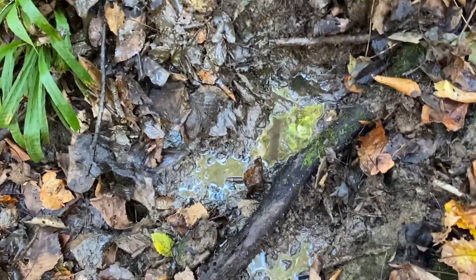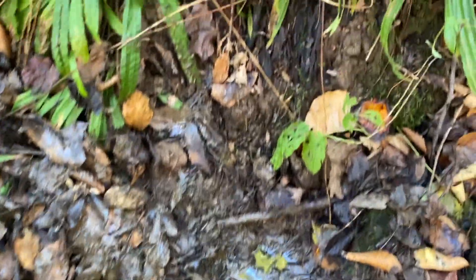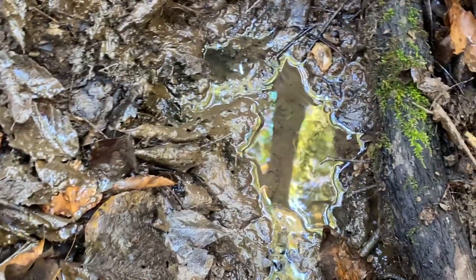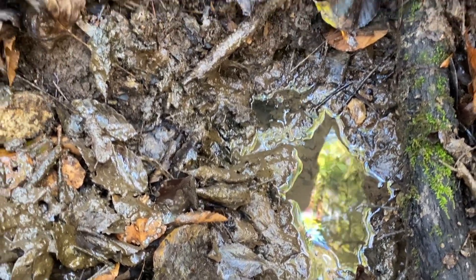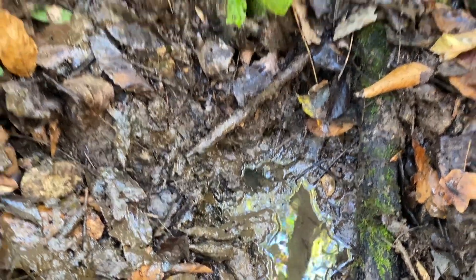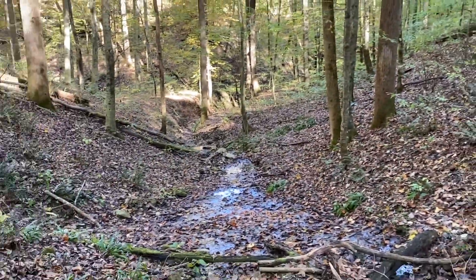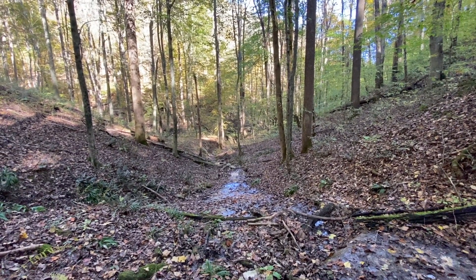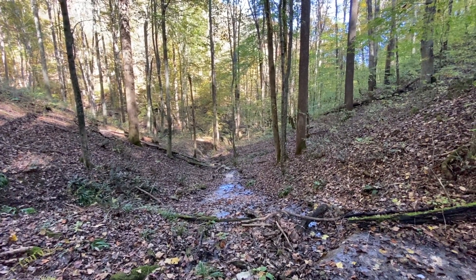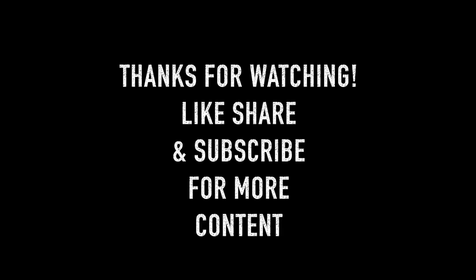I'll show you one last time — it's coming from the other side too, right in there downstream. That's all I have. I'm gonna end this video here until next time. I'll post more content soon, thanks for watching.